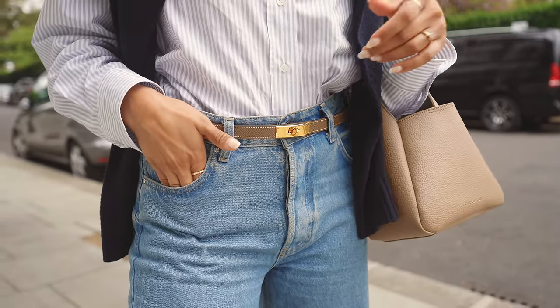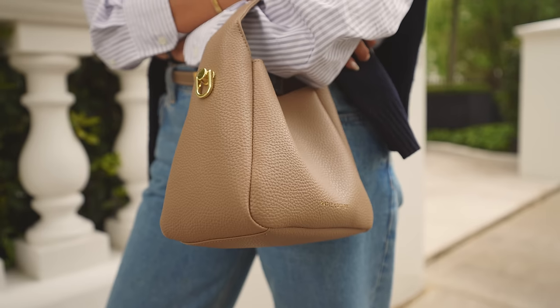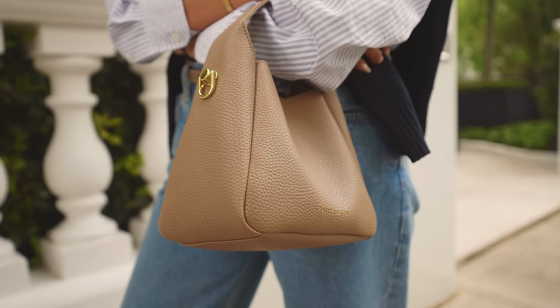I'm wearing this bag again from Katie Loxton. I absolutely love it — it goes with pretty much everything and it's so easy to just throw on with any outfit.